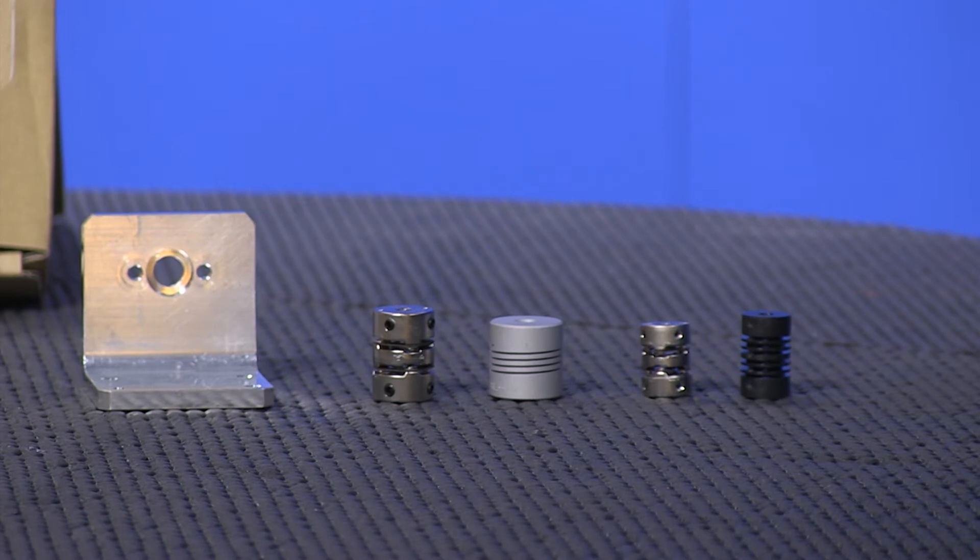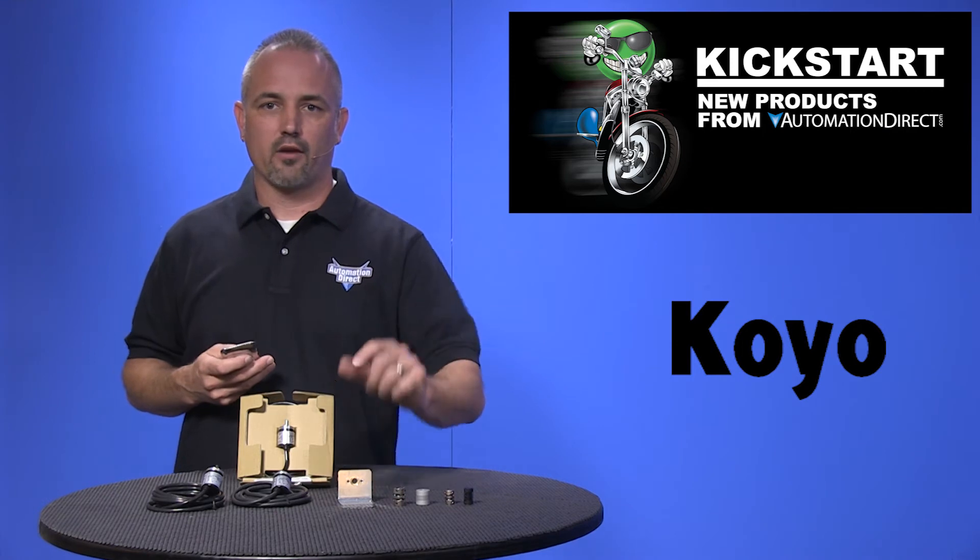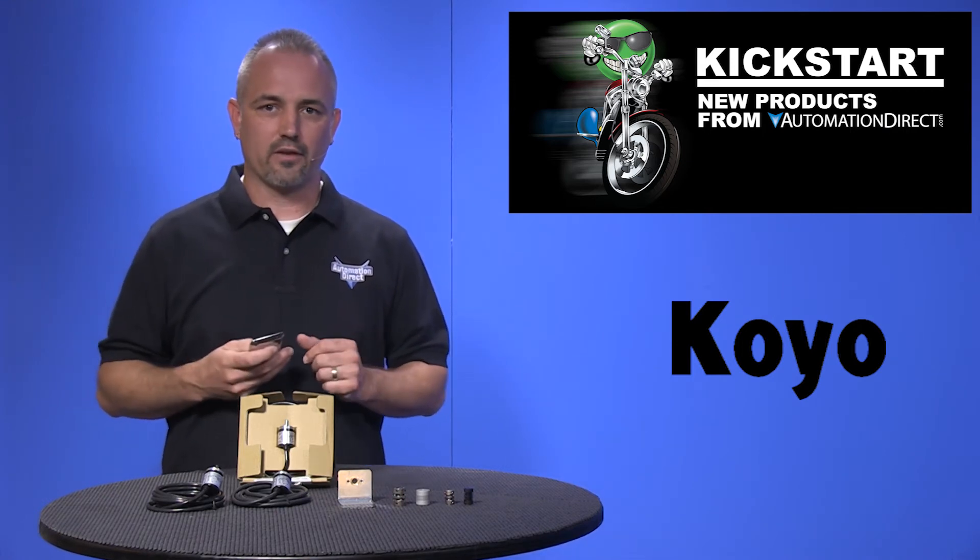We are also offering several new polymer and aluminum shaft couplings for encoders, as well as a mounting bracket for these new Koyo TRD MX encoders.